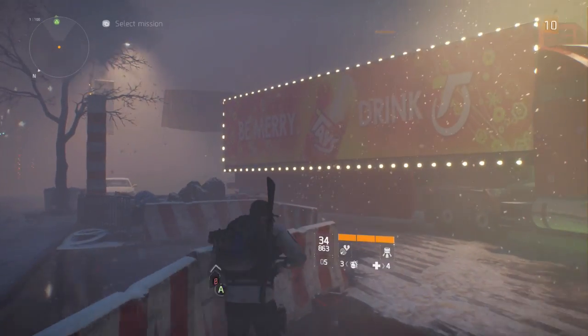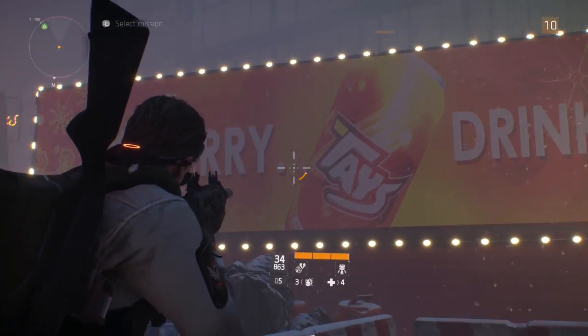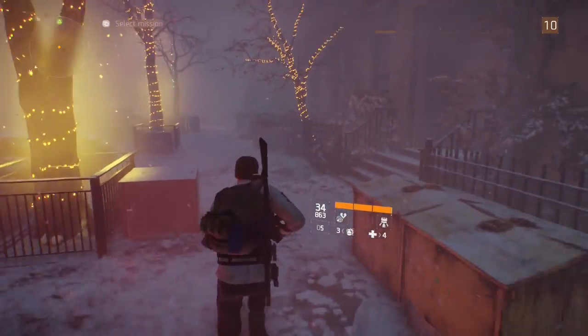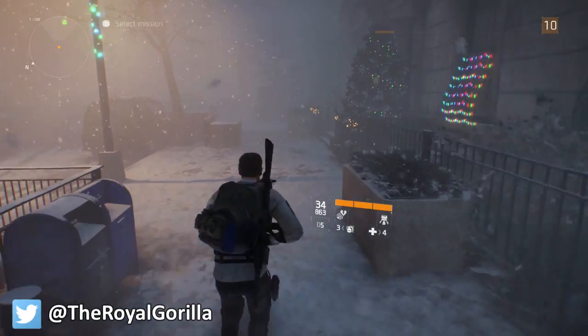If you're not familiar with what the Coca-Cola truck actually looks like, I'll put a comparison image on screen now so that you can compare the two for yourselves. So there you have it guys, that was the Coca-Cola truck easter egg in Tom Clancy's The Division.